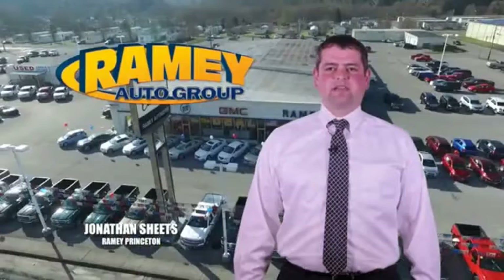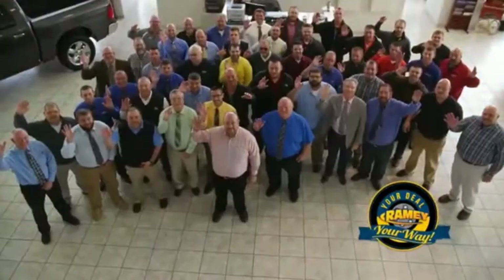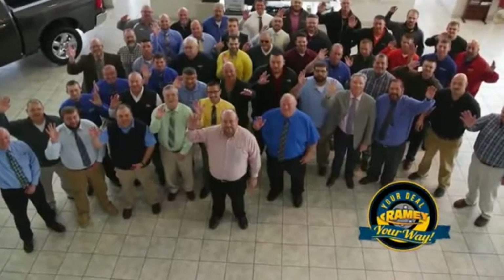Visit our stores at Ramey Row in Princeton, Tazewell, and Richlands, where you can shop 10 different franchises and over 1,000 pre-owned. We want to be your partner in the car buying experience, because at Ramey, it's your deal — you're worth it.